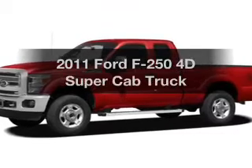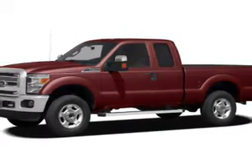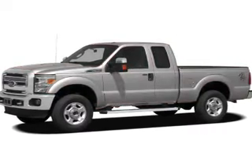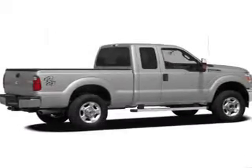Presenting the 2011 Ford F-250. Find everything you want in a ride under one roof with this vehicle, featuring a reliable engine connected to a smooth shifting 6-speed automatic transmission. The anti-lock braking system will help keep you safe on the road.